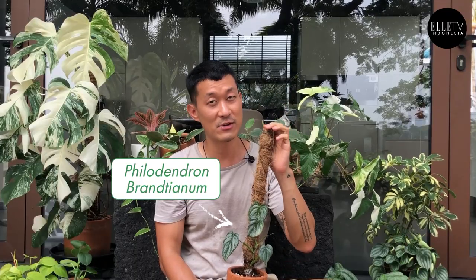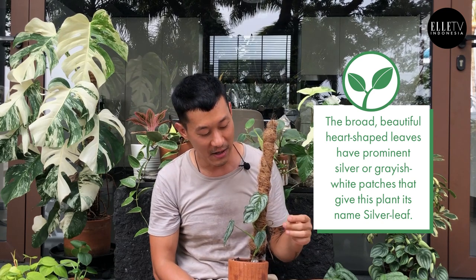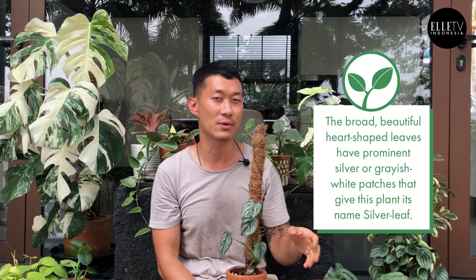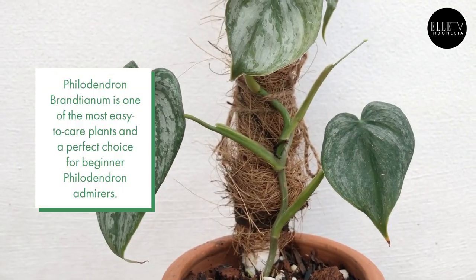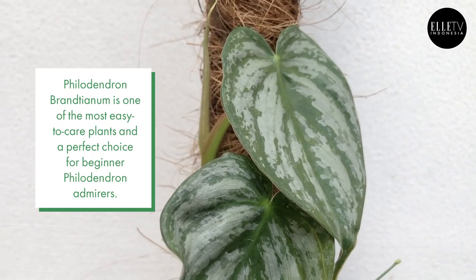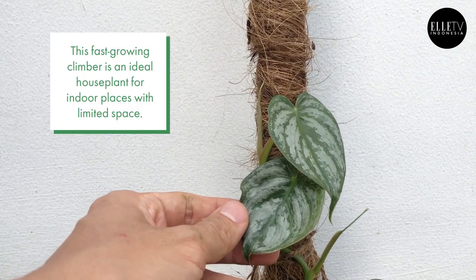And the last plant is actually the Philodendron brantianum. It is so stunning — there are these silver specks on the leaf. It's actually very similar to Scindapsus, so if you can't get your hands on one of these, Scindapsus won't go far from this because the leaves are just so spectacular. With the brantianum, they do want to climb up.